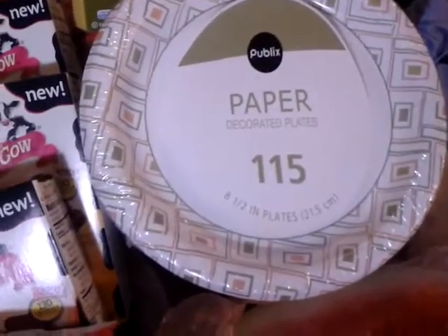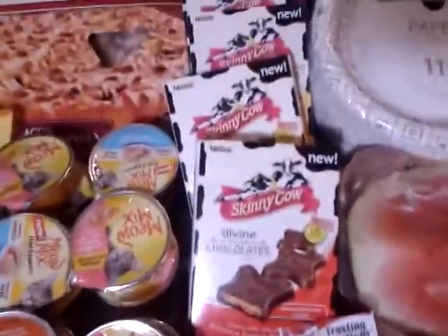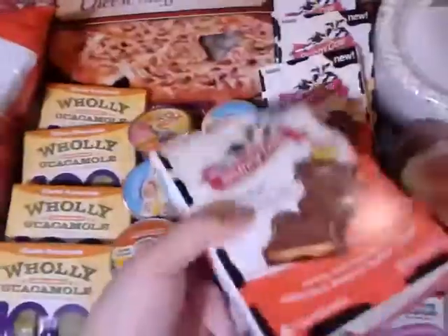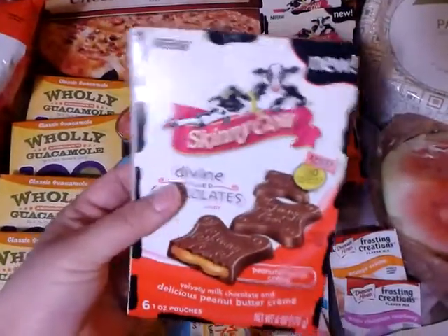I picked up a watermelon that is on sale for $2.90. I got a Publix 115-count pack of plates for $4.69. I ended up with four boxes of the Skinny Cow chocolates.